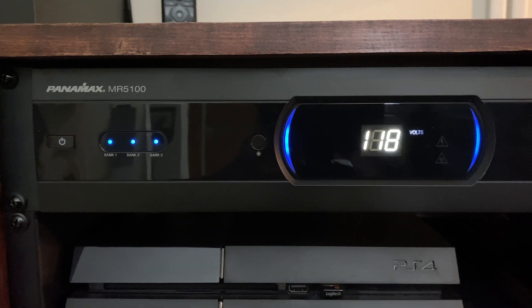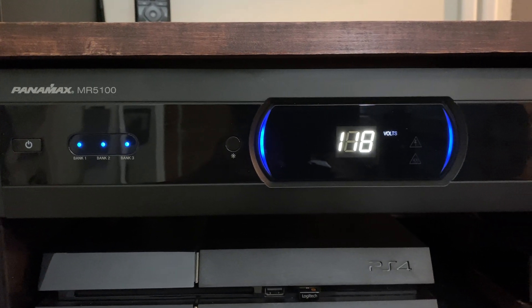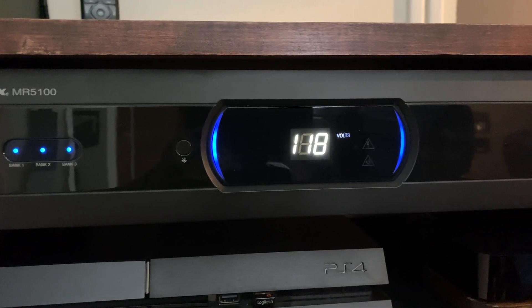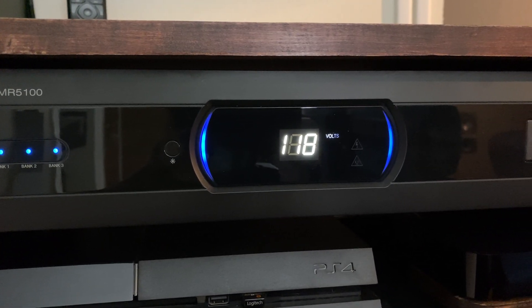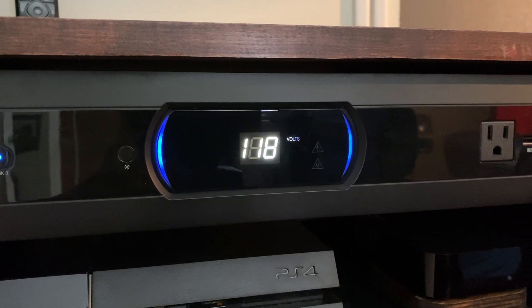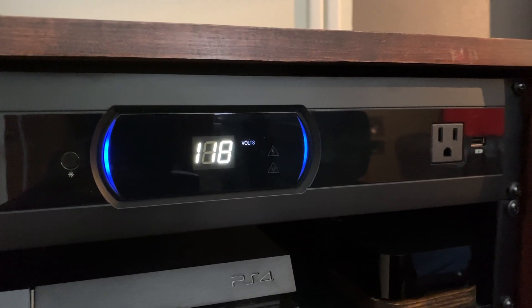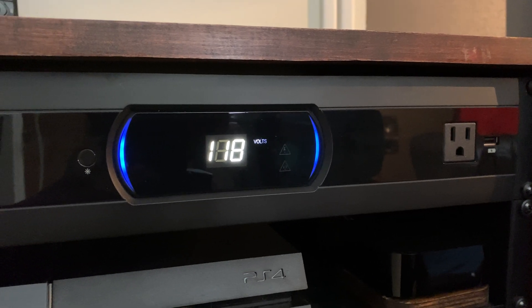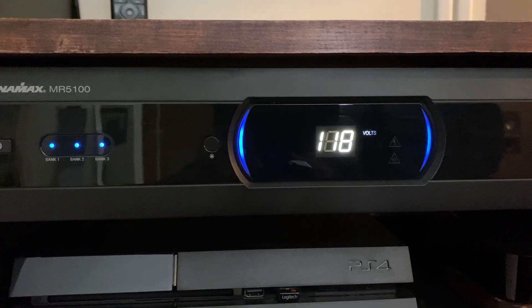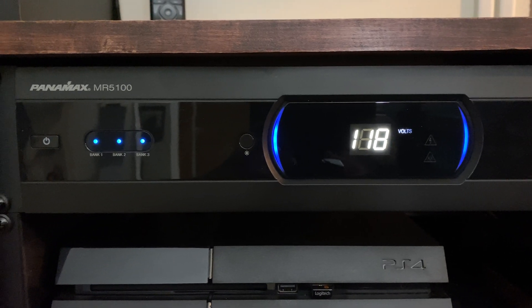Another thing I really like about these Panamax units, this one in particular, is it offers isolated power banks. That's just a group of power outlets in the back that are separated from the others, so that the power requirements of one piece of equipment do not inadvertently affect the other, thus potentially increasing overall audio fidelity and clarity and potential picture improvements.